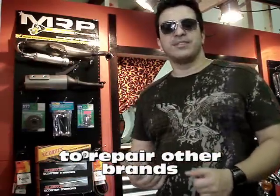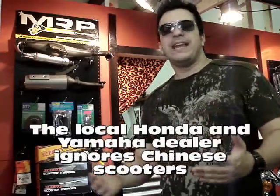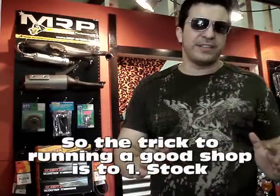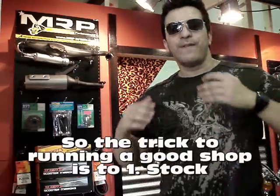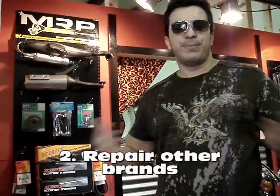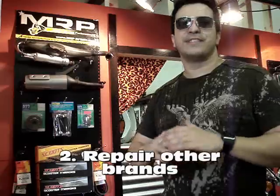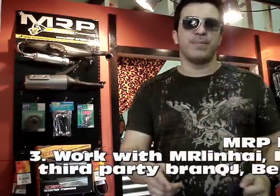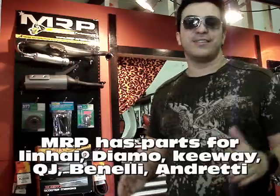The problem I see with the industry right now is that you walk into a Vespa store and they only fix Vespa or Piaggio. You walk into a Yamaha store and they only want to fix the Yamahas that they sold. They don't want to fix the things that are out there that people are driving. And the truth is that for a scooter shop to survive, you have to fix everything.